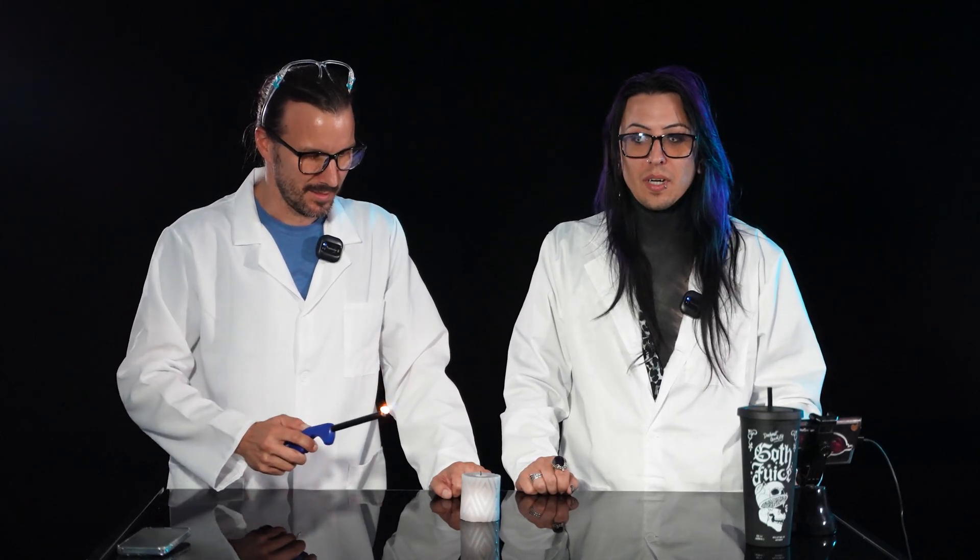Alright, so what do you have for us today? As always, parental advisory is recommended — you must have an adult with you at all times when doing any of our science experiments. Don't play with fire.